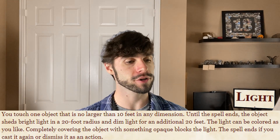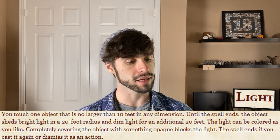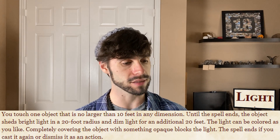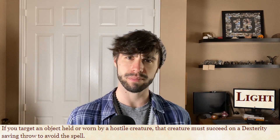You touch one object that is no larger than ten feet in any dimension. Until the spell ends, the object sheds bright light in a 20-foot radius and dim light for an additional 20 feet. The light can be colored as you like. Completely covering the object with something opaque blocks the light. The spell ends if you cast it again or dismiss it as an action. If you target an object held or worn by a hostile creature, the creature must make a dexterity saving throw to avoid the spell.